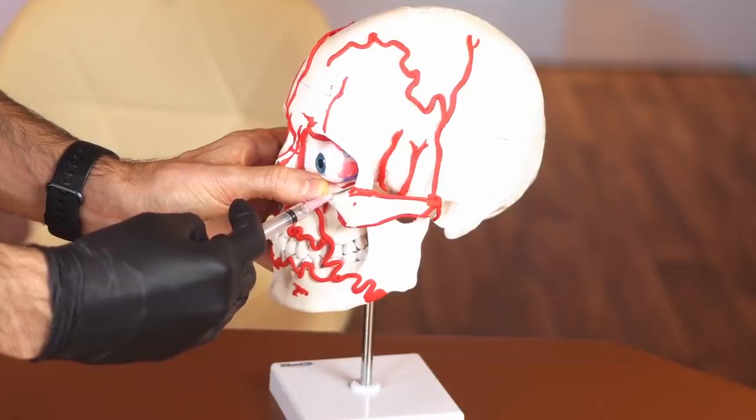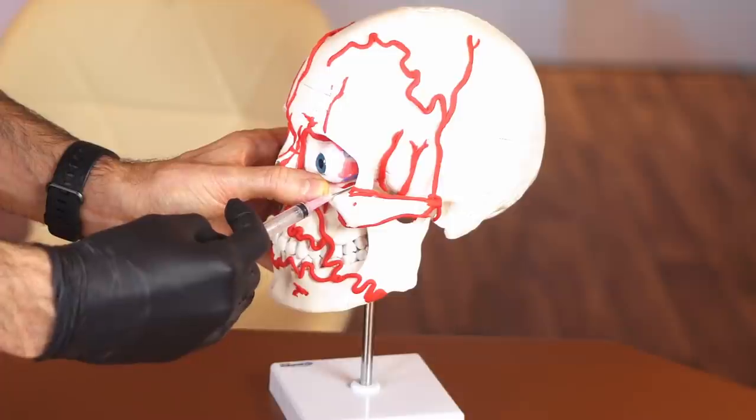You can then inject up to three milliliters in volume. This comes from the idea that the globe is an enclosed space — if you inject more than around 10 to 15 percent of the globe's volume you can compress those structures, which is also one of the reasons why hematoma is such a critical injury if you were to cause it in this process.